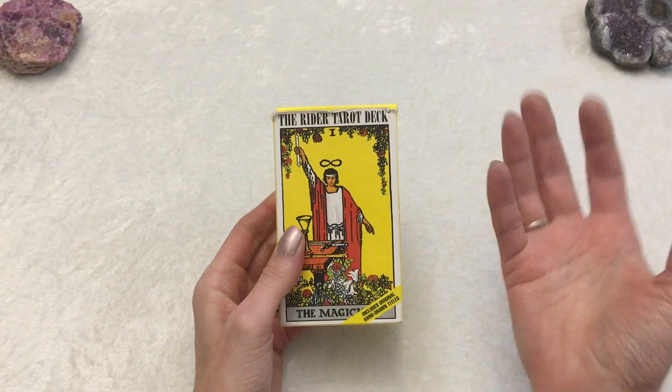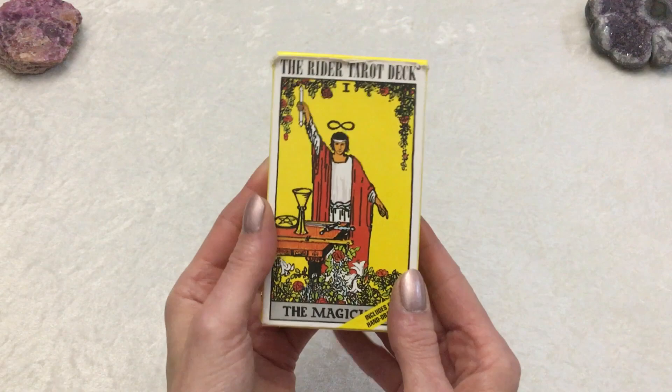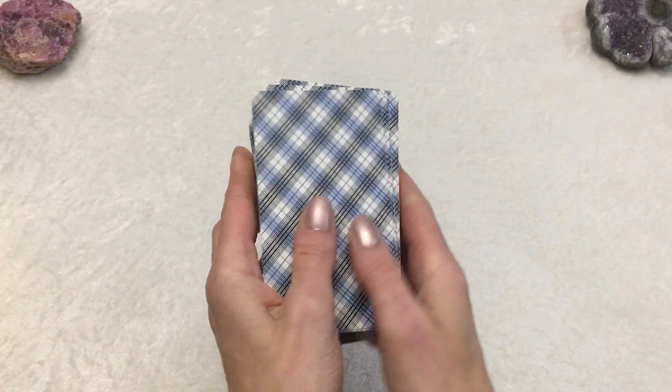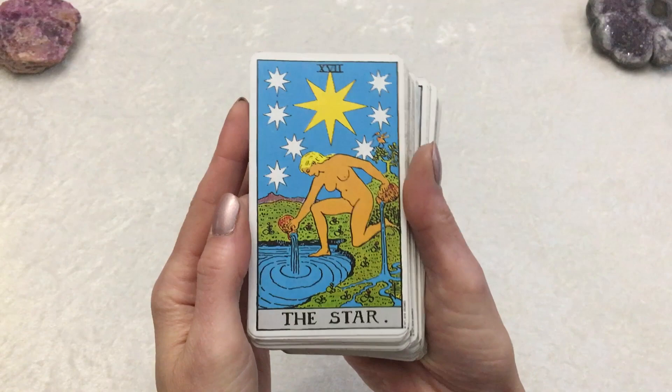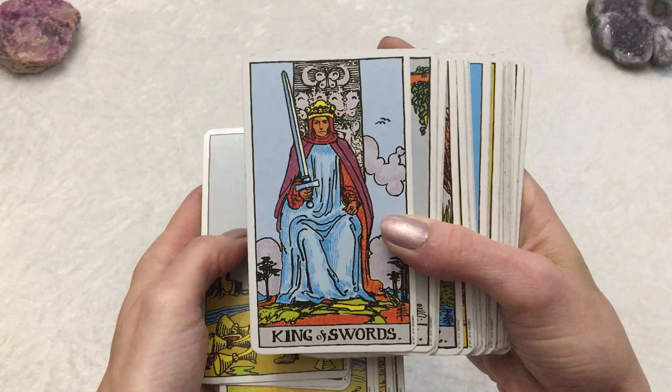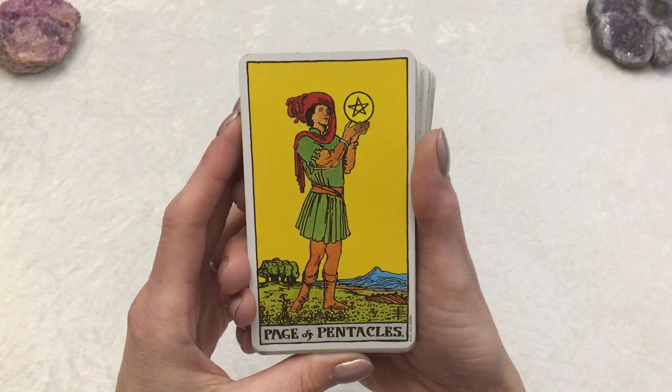Let's begin with the Rider Waite, or Rider Waite Smith, or Smith Waite Tarot deck, which is this one. This is the standard 78-card deck. Most of the backs look like this, and the images are vibrant and bright, colorful, and each image is very specific to that card and the meaning and symbolisms of that card. The artist Pamela Coleman Smith incorporated all types of meanings and symbolisms into all of these.